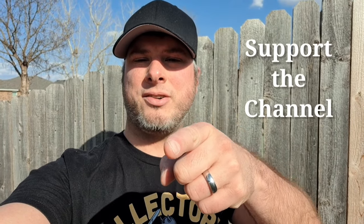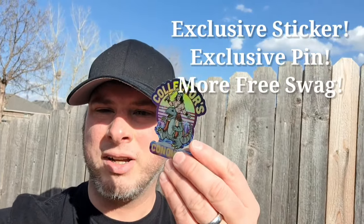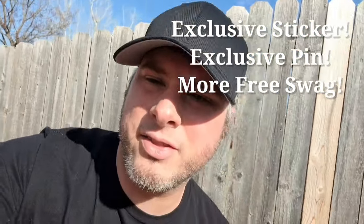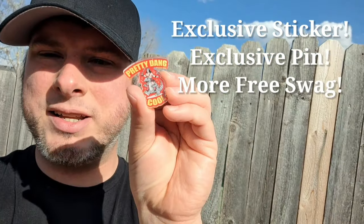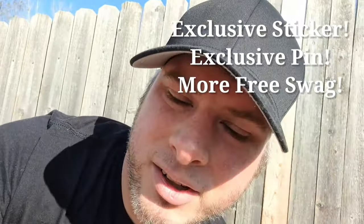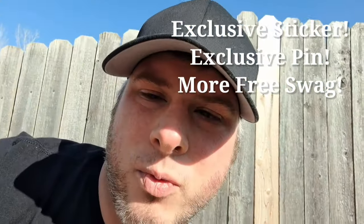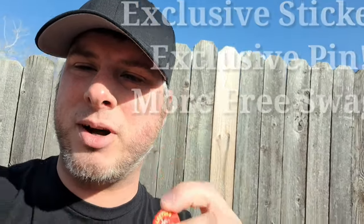Hey, it's Collector's Conquest. Have you ever wanted to help support the channel? Well you can now — we have some new donation options. If you donate $5 or more you'll get the exclusive 80's hologram sticker and the pretty dang cool pin. You'll also get whatever free swag we already have — stickers and buttons that you get when you win giveaways. All that just for $5. We'll send it out to you for free. Check the links below.